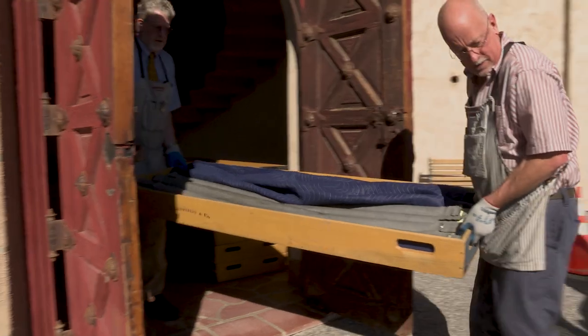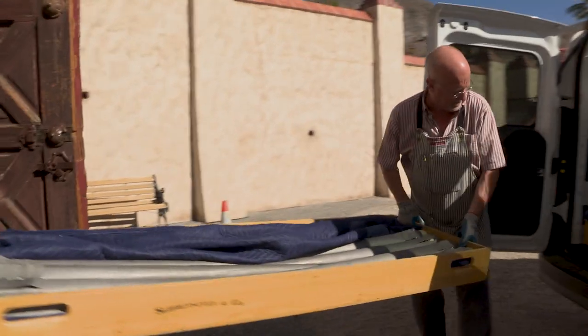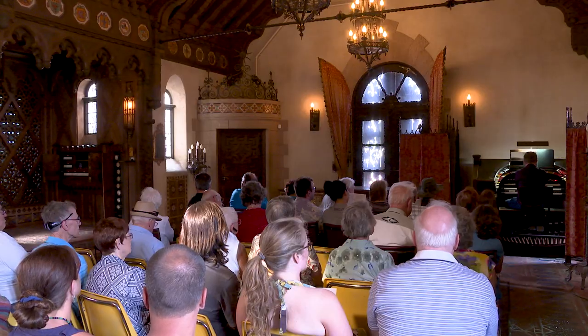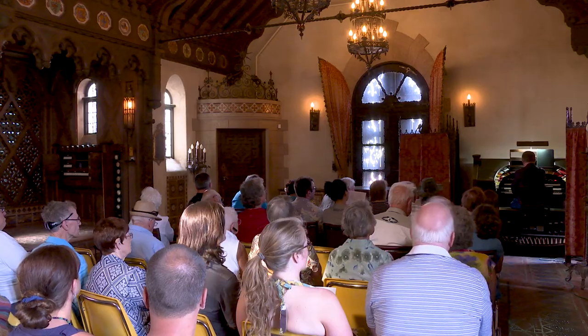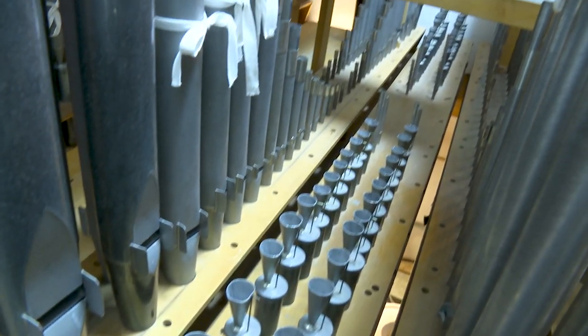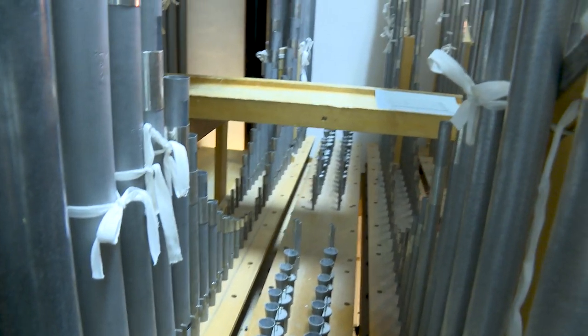This work is being funded by private donations from the Death Valley Natural History Association, to which we're very grateful. They support not only our maintenance work here, but also organ recitals, and just generally keeping the organ going and in good condition so many visitors can enjoy it each year.